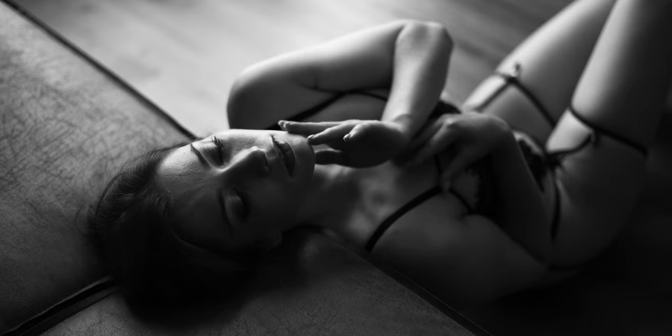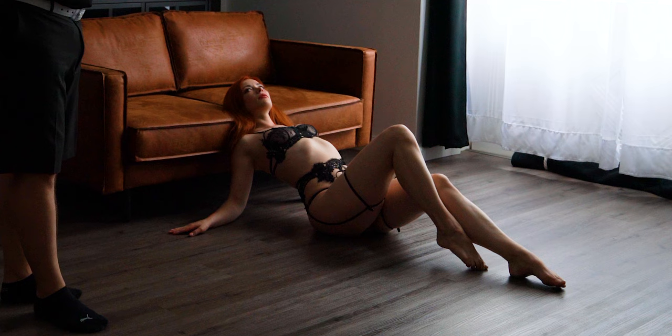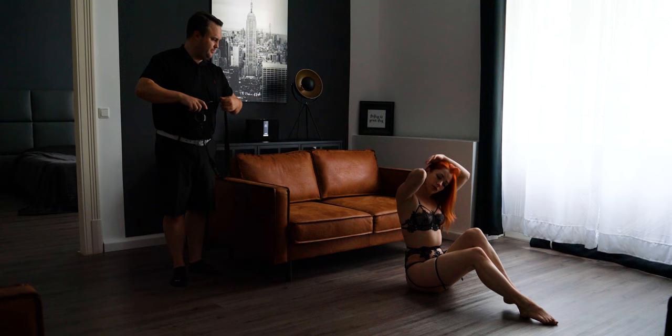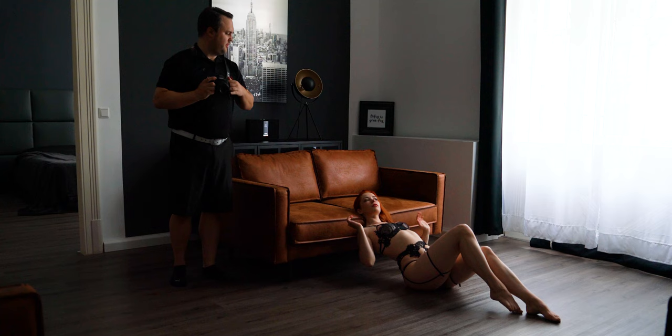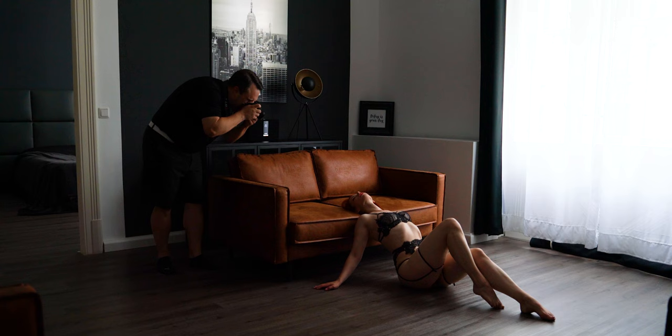I usually give clients two to three variations for hand placement. The first variation is hands to the side of the body. Then I ask her to play around with the lingerie, and the last variation is to hold her legs with her arms crossed. I corrected the pose slightly by moving the hair to the side towards the window, asking her to close her eyes, open her mouth slightly, and turn her head towards me. It's really important to arch the back — you can even ask her to take a deep breath.